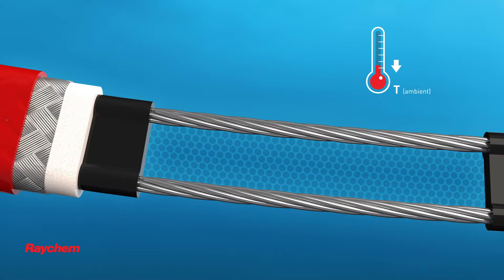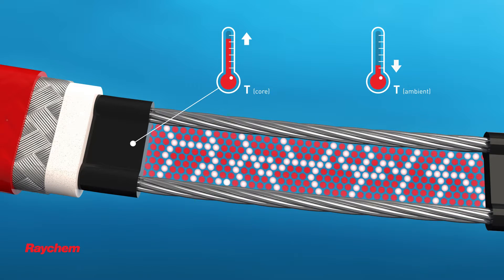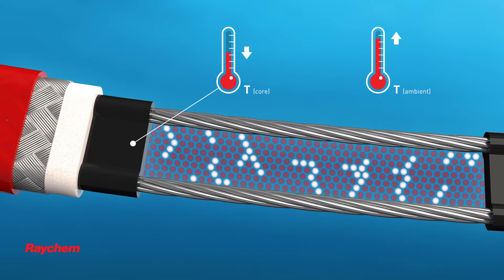As the ambient temperature drops, the core contracts microscopically and the number of electrical paths through the core increases — more heat is produced. Conversely, as the ambient temperature rises, the core expands and has fewer electrical paths, so less heat is produced. At a certain temperature, almost all electrical paths are disrupted and power output is close to zero.